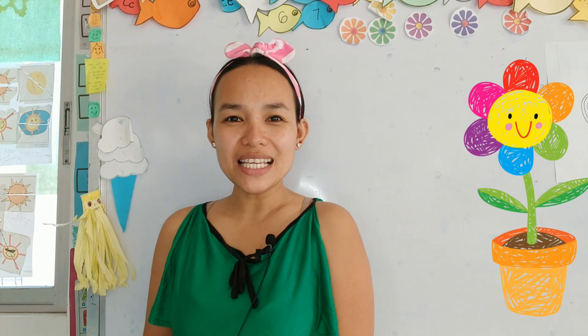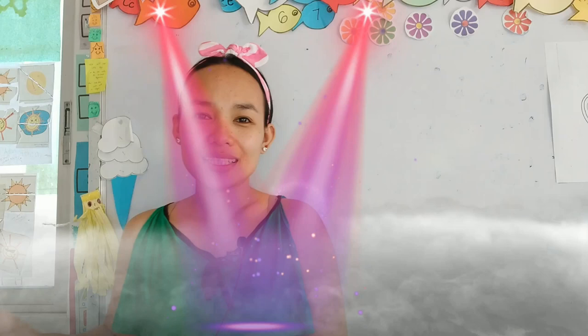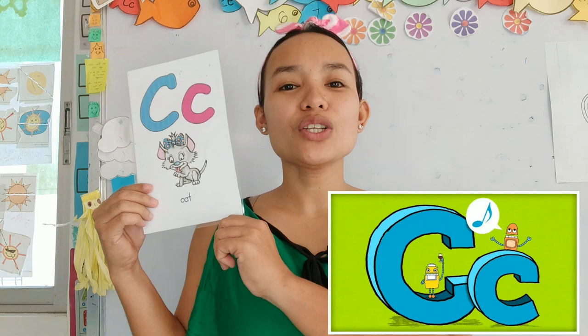Hi! Good day again everyone! It's me, it's teacher Liza. So we have a new lesson today, which is the letter C. Today we are going to learn the letter C. But before we continue, let us sing first a song.